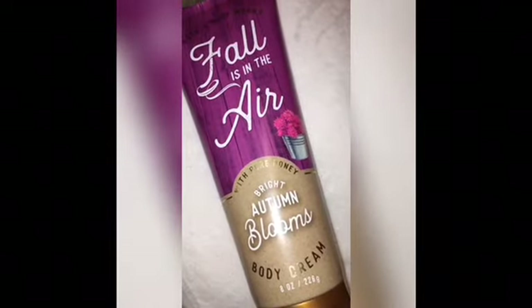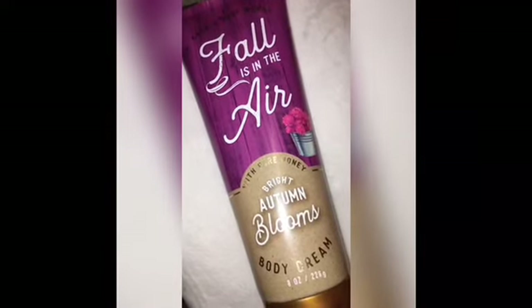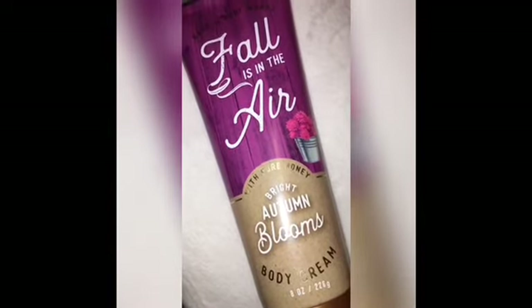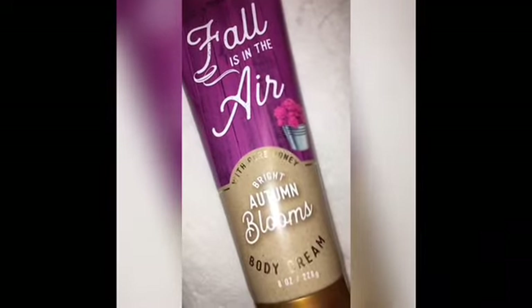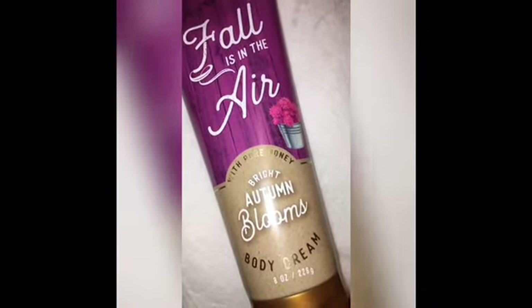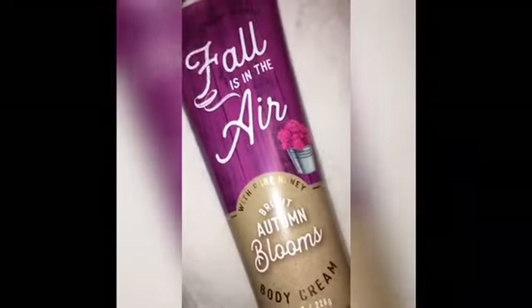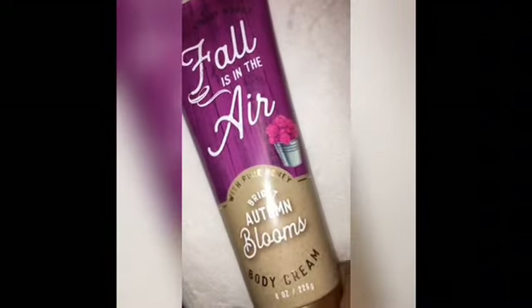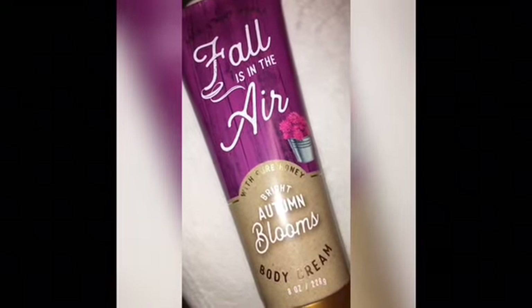They brought Bright Autumn Blooms back in 2018, but they didn't bring it back this year, which is surprising because it's one of the better ones that I know everybody was feeling. The scent notes are warm marigold petals, sparkling bergamot, cedar leaf, golden amber, and sandalwood. I really enjoy this scent — fall is in the air. This is number 4: Bright Autumn Blooms.